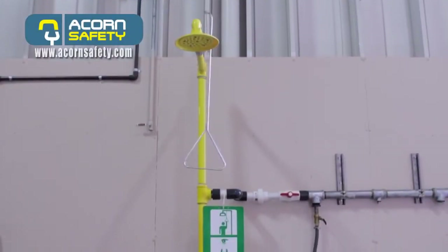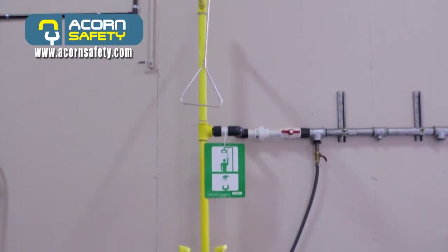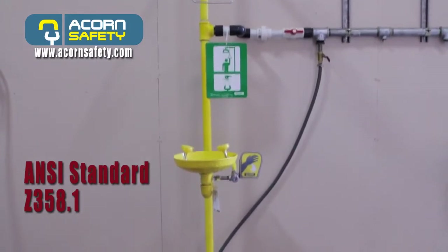Safety shower surveys are designed to provide an owner or end user with a complete picture of the condition of their showers and eyewashes on site. The survey uses ANSI standard Z358.1 to verify the compliance of each device as it relates to the standard.